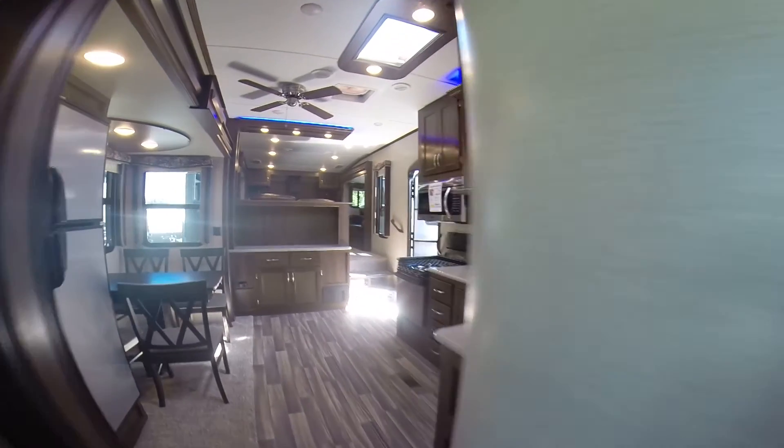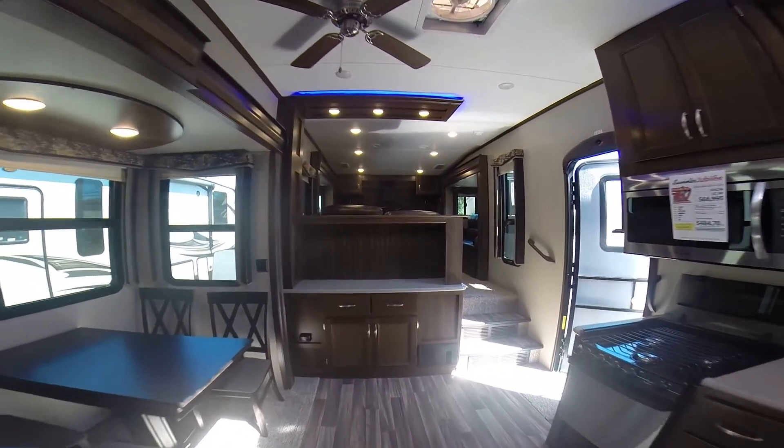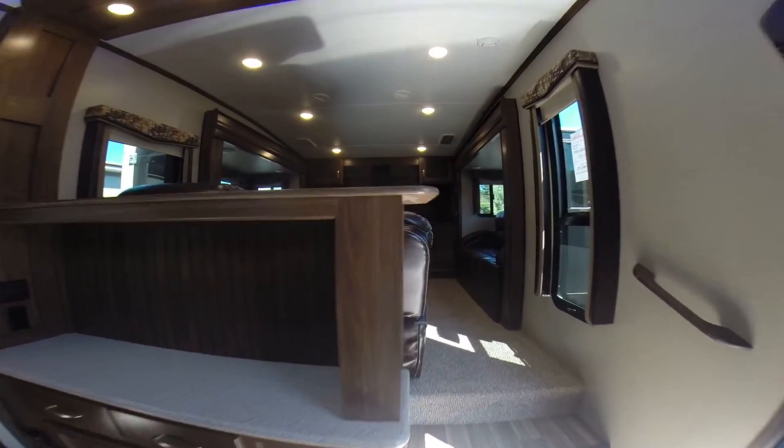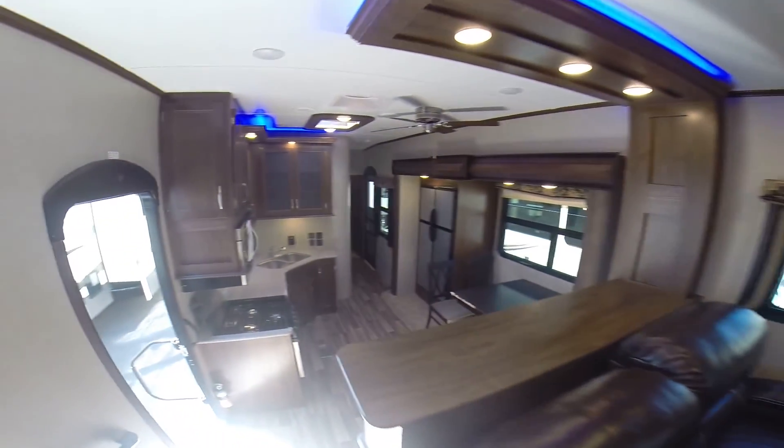It's a 2018 374FL — FL for front living — Montana High Country, right here at Gibbs RV in Coos Bay. 1-800-824-4388. See us on the web at www.gibbsrv.com — that's G-I-B-S-R-V.com in Coos Bay.